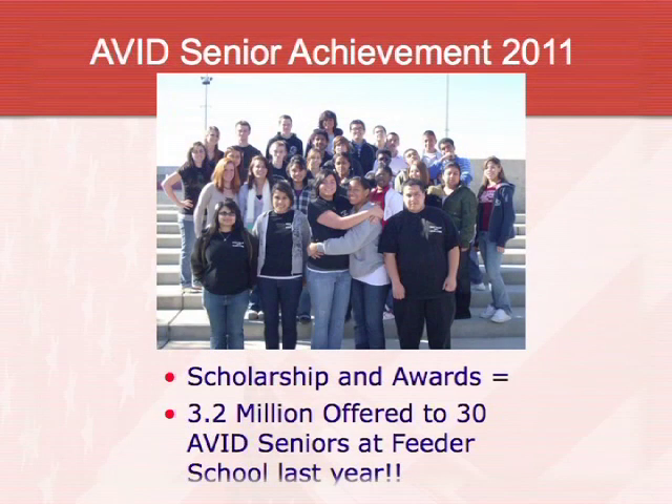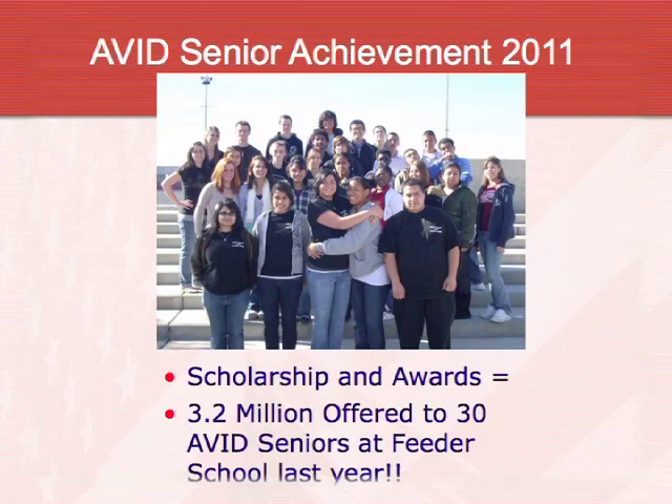Last year's AVID senior achievement was remarkable. These students were offered scholarships and awards up to $3.2 million. Every single one of them went into a military school, a UC, a Cal State, or a JC — 100% of them went on. We even had a Dell Scholar and a Millennium Gates Scholarship from West Valley.